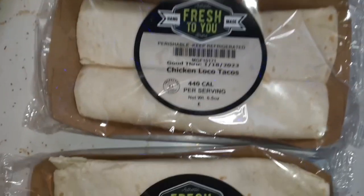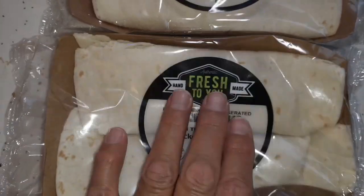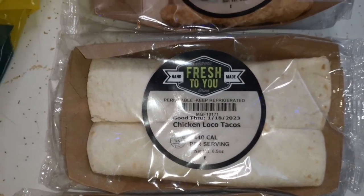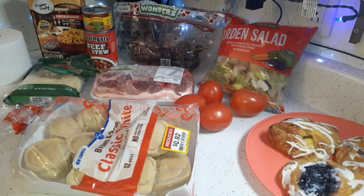We actually got two packs of the chicken loco tacos, but Glenn doesn't like flour tortillas, so looks like I'll be eating those. We're going to have lunch and then I'll do the haul. So here is this week's food pantry haul — I went late today, so by the time I got there many of the sections were already emptied, but as you can see I still got some good stuff.